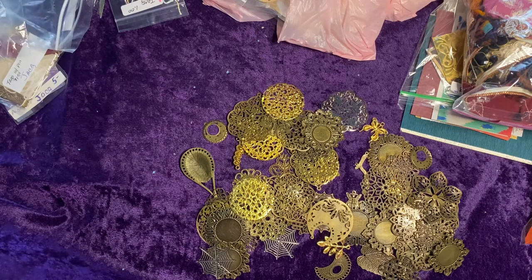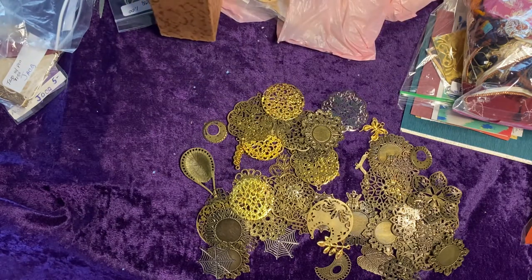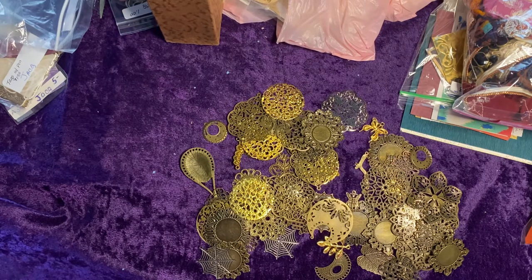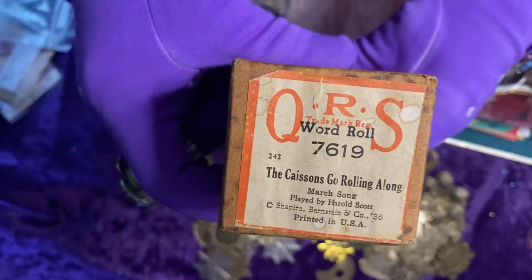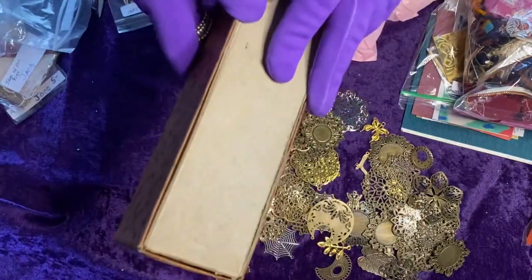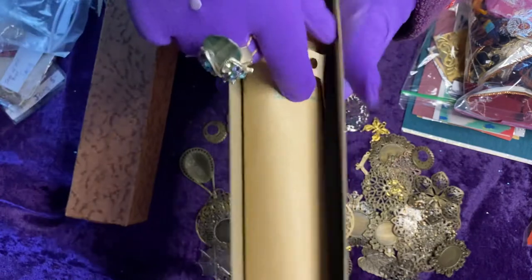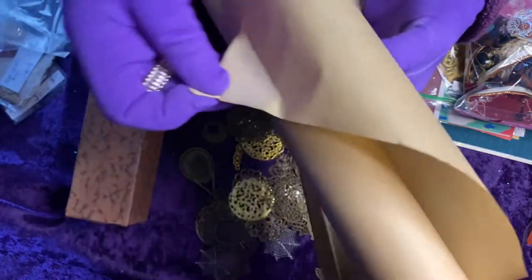I had another piano roll, and it is called 'The Kaysons Go Rolling Along.' That's the name of that piano roll. You more or less know what they look like, so I'm not going to pull a lot of it out of the box.